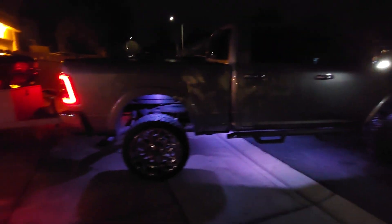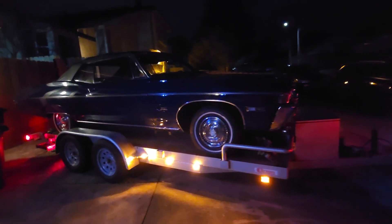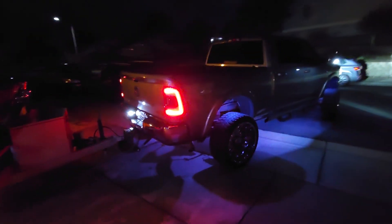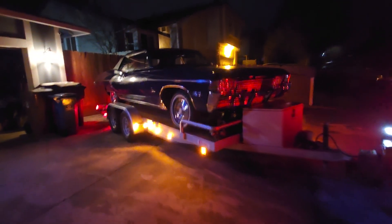Hey, what's up you guys? Here we go — truck's loaded, 68 Impala loaded, ready for this field trip all the way to Baja to go drop it off at the body shop. They're gonna do a full frame-off restoration.